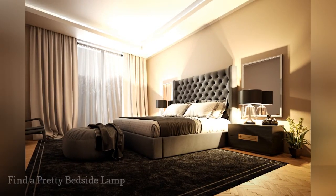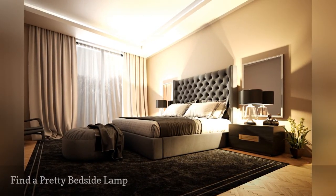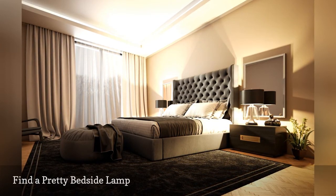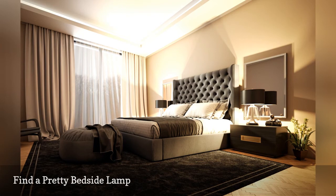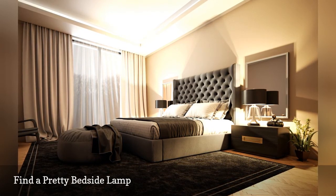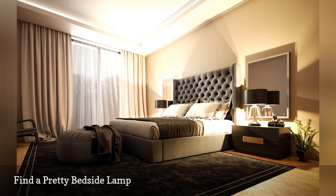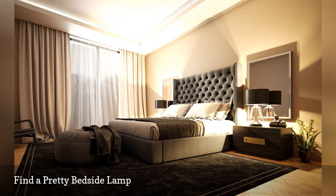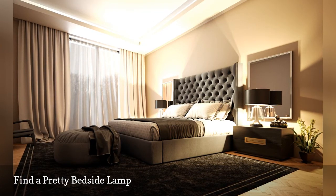Every bed needs a bedside lamp, so why not choose one that's something special? You can find lamps relatively inexpensively, which offers a great way to add a quick touch of interest to your bedroom without breaking your budget. You can find high-impact choices in most furniture shops, discount department stores, or even at second-hand stores such as Goodwill, if you're lucky.